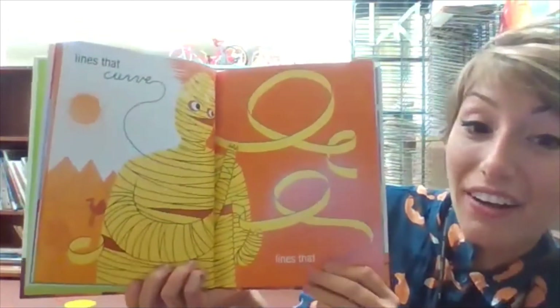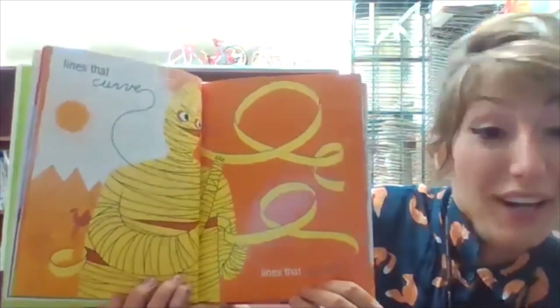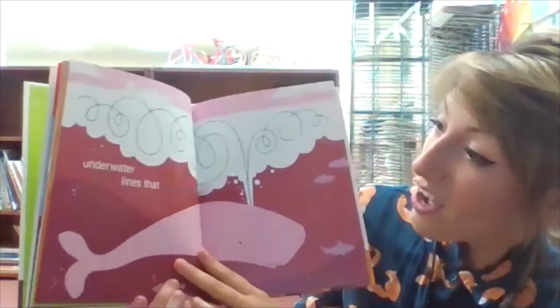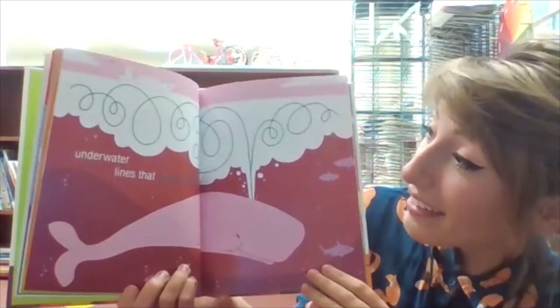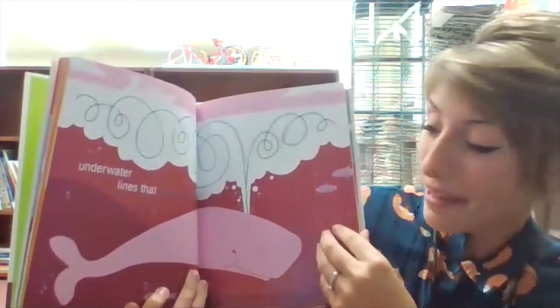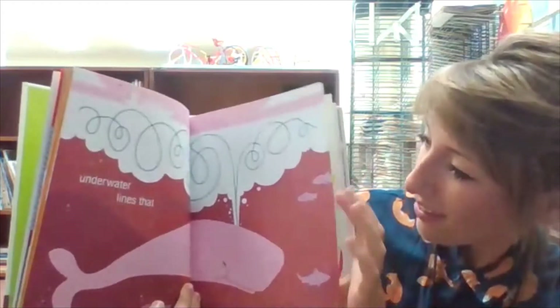Lines that curve. Lines that curl. Underwater lines that swirl. Do you see the swirling lines coming out of the whale? Very fun.